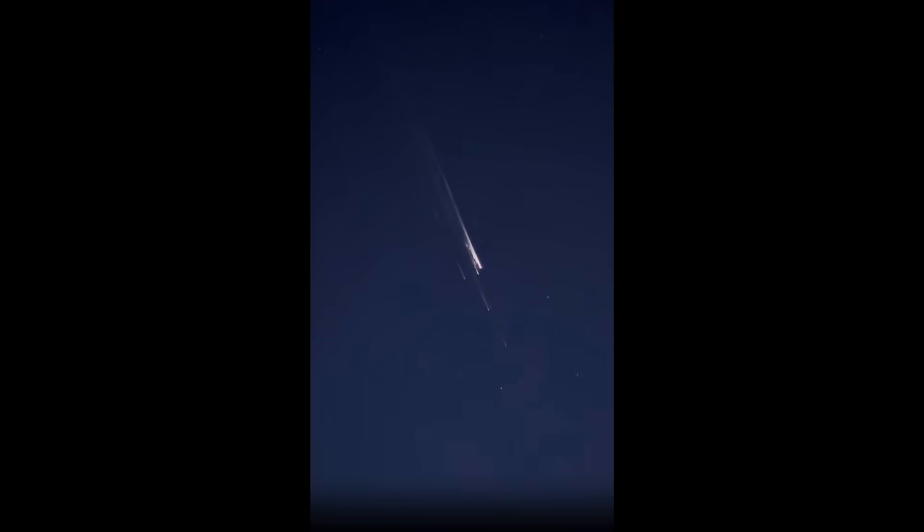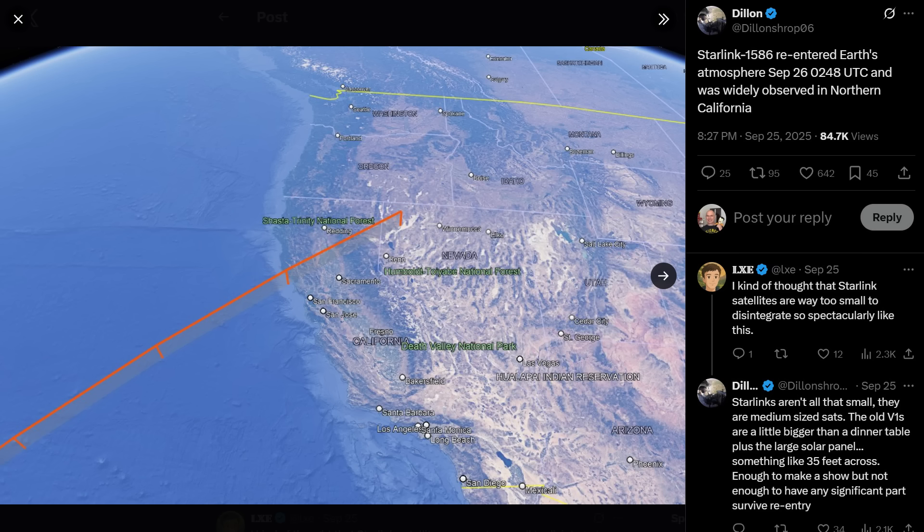Anyway, even with the text-only descriptions that I initially saw, it was pretty obvious to me that this was almost certainly going to be a satellite burning up. Question was which one? And when you're dealing with satellites reentering over populated areas and freaking people out, the first guess is Starlink — not because Starlink likes to freak people out, but because there are more Starlink satellites than almost anything else. So statistically, Starlink is the best bet. But in this case, the best candidate was Starlink number 1586, launched back in 2020. And thanks to Dylan for that.